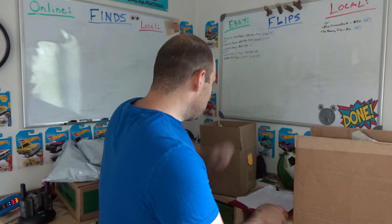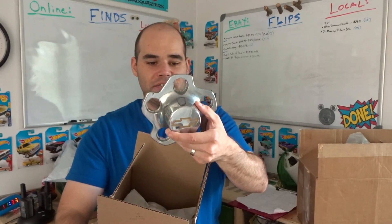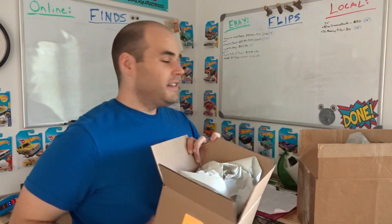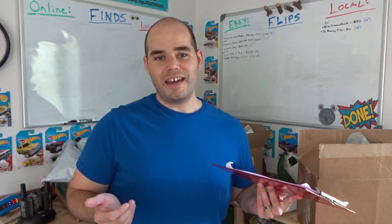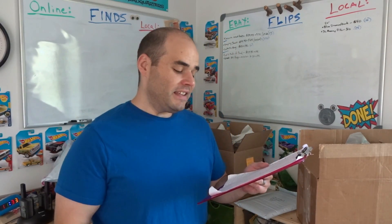Next item sold is these hubcaps for an S10 Blazer. I got them at a garage sale for $10. I didn't realize they were for a Blazer — I thought they were for a full-size Chevy truck, which is the same bolt pattern as my van. I thought I could put them on just to change it up. Then I get home and they're the wrong ones. So I just went ahead and sold them on eBay — paid $10 and they sold for $39.95 with free shipping. So I'll make some money off of them.